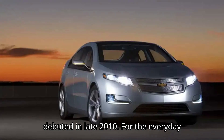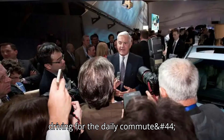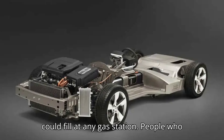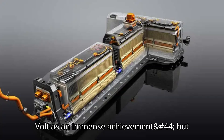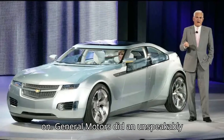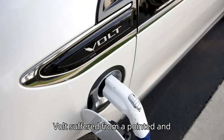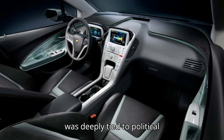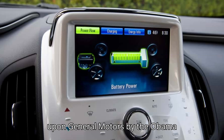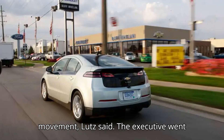The production Volt debuted in late 2010. For the everyday American driver, it offered something never seen before: all-electric driving for the daily commute, recharged nightly via a standard 120-volt home outlet, with a fuel tank you could fill at any gas station. People who understood engineering recognized the Volt as an immense achievement, but the everyday car buyer never fully caught on. General Motors did an unspeakably lousy job at communicating the car, Lutz told InsideEVs. Worse, the Volt suffered from a pointed and malicious misinformation campaign that was deeply tied to political partisanship. Rush Limbaugh led the charge, pushing the false narrative that the Volt was forced upon General Motors by the Obama administration as part of a government bailout package. It was the beginning of the conservative anti-electrification movement, Lutz said.